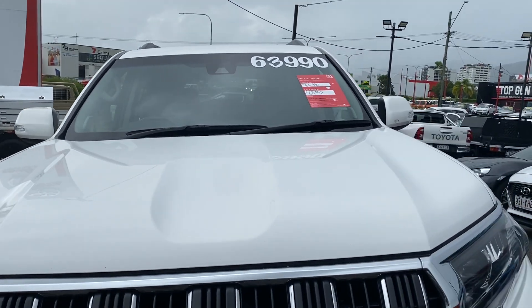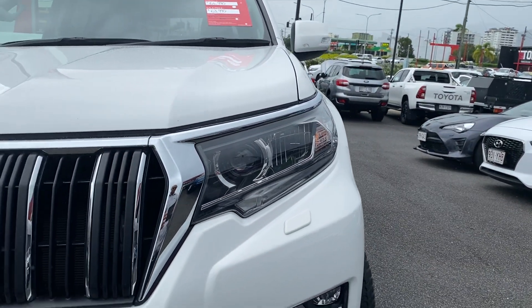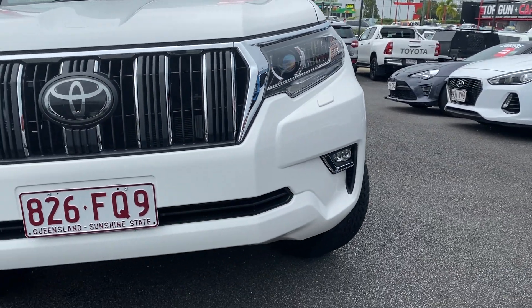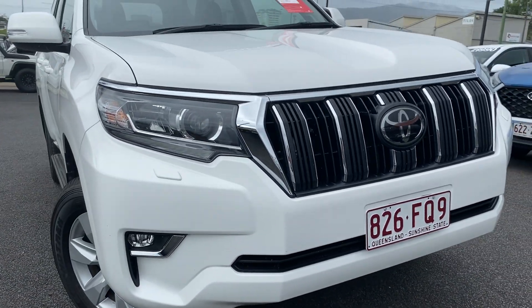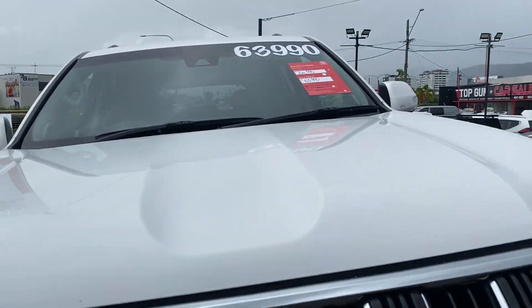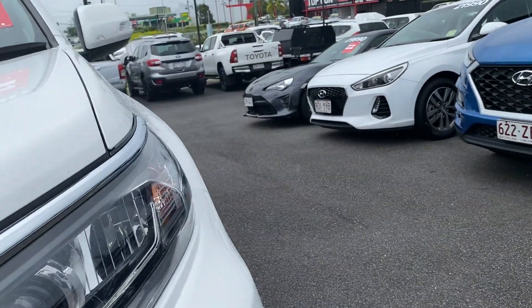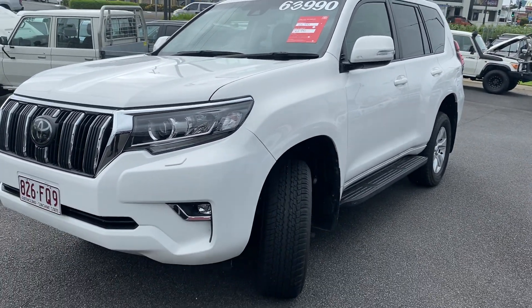I'll point out any marks or anything I can find. You do have the great LED driving lights on these Prados with your fog lights on the bottom as well. Coming through — all looks good, no scratches or stone chips that I can see. There are just a couple of marks here that I can definitely get touched up for you before we get this over to you.